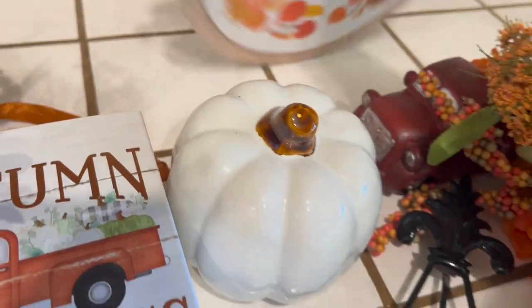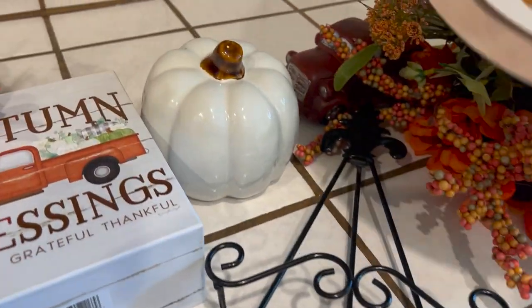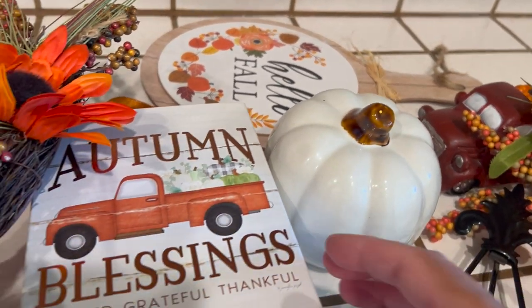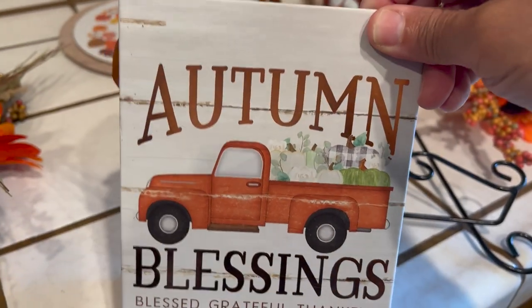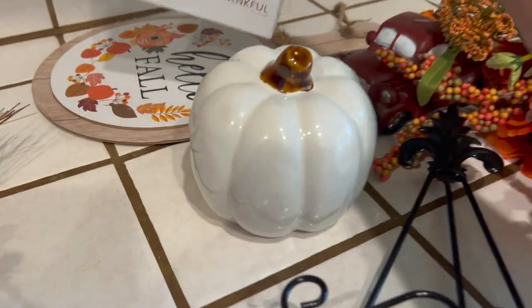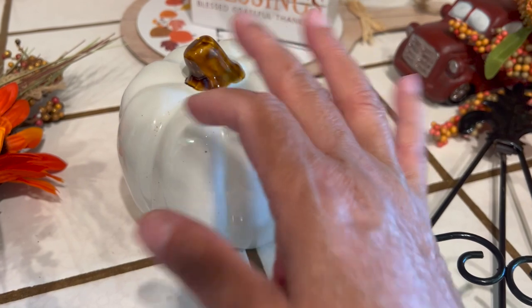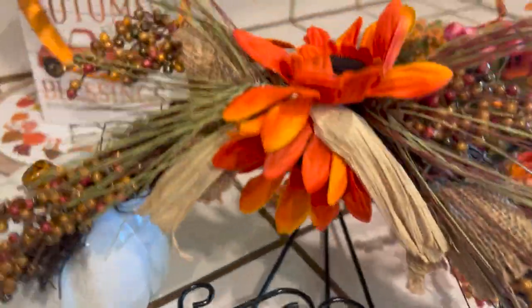This is what we're working with today. I have a cute fall sign that says 'Hello Fall' — all these products came from Dollar Tree, but this is a new one I have. And of course you've seen this cute adorable Autumn Blessings box with an adorable truck. I just love this box — you can do so many things with it and put so many things in here. I like to put florals in it. And I've got this cute white pumpkin — it's plain with a nice brown top.